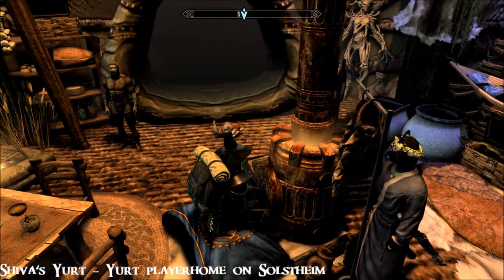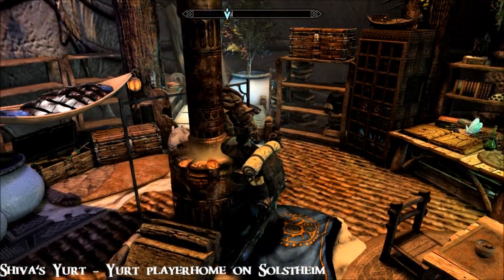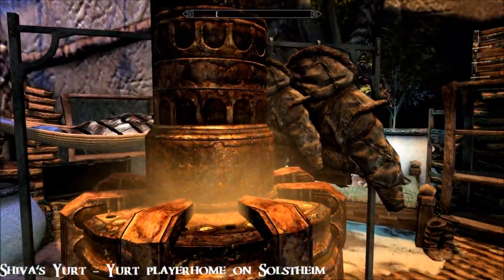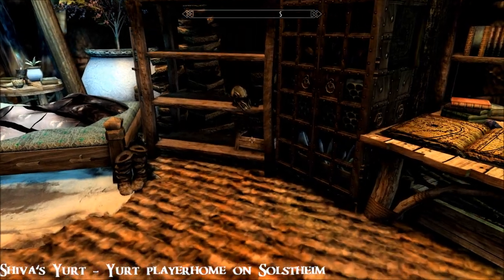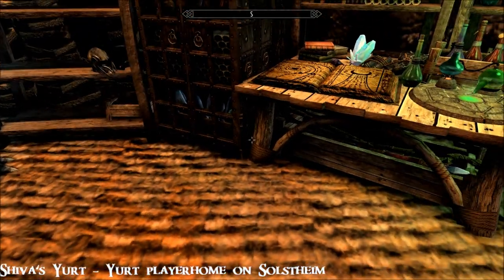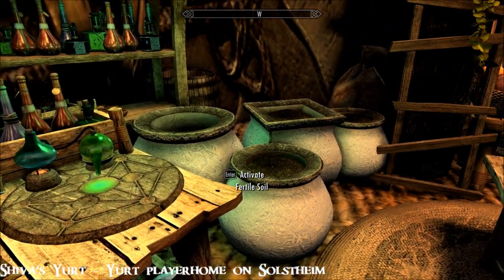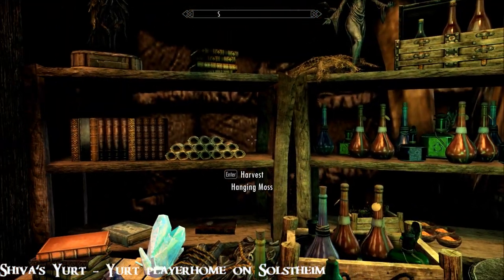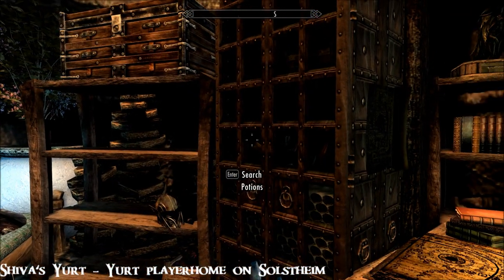By the way, this mod is by Aki. I've seen quite a few of their homes — if not all of them — and they always do interesting things, something really kind of out there. Love the floor too. You've got an enchanter and an alchemy lab and a few planters. There's named storage all about, which is very handy.